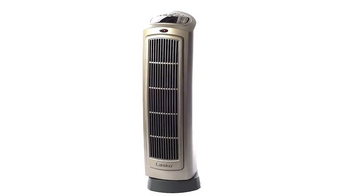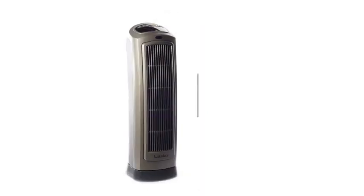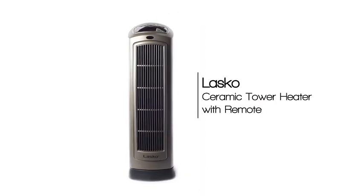This Lasko 1500 watt tower heater is equipped with widespread oscillation and an 8-hour timer for an easy-to-use experience every time.